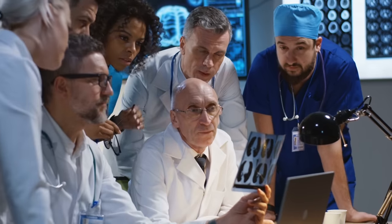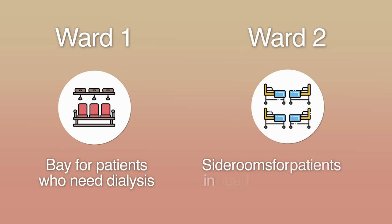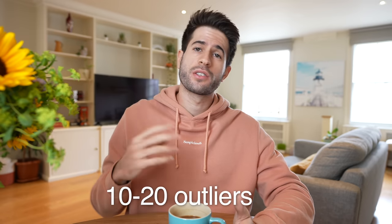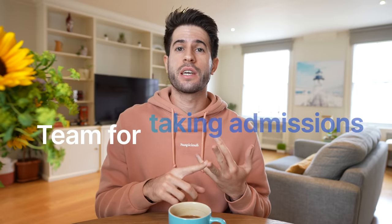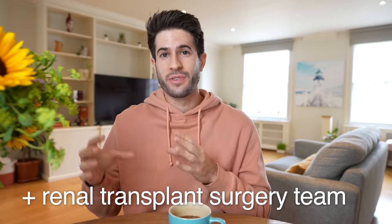Renal medicine was actually a huge team. We had two wards on the same floor next to each other that both had renal patients on them. One ward had a special bay for patients needing dialysis and the other had special side rooms for patients who had received or were going to receive kidney transplants. Each ward had about 30 patients, and then there were anywhere between 10 to 20 outliers in the rest of the hospital. We had a team for ward A, a team for ward B, a team for medical outliers, and a special team just for taking admissions from A&E, as well as the renal transplant surgery team.